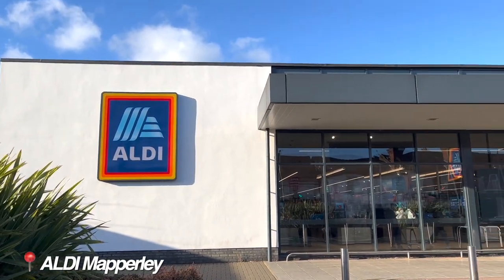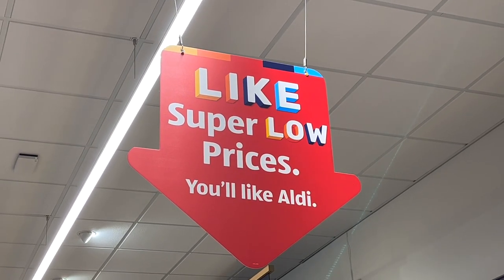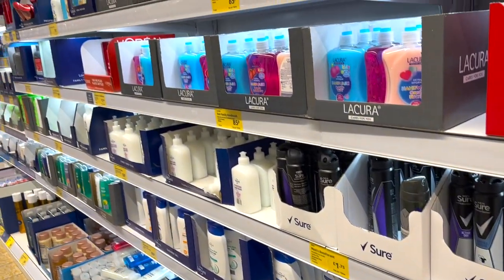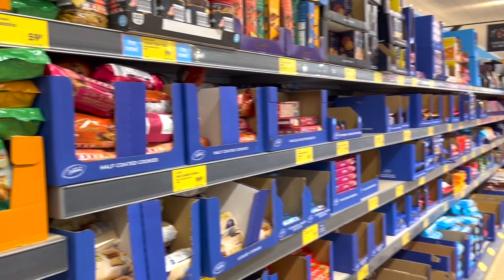Moving on, I couldn't talk about shopping on a budget without mentioning Aldi. If you want high-quality food at super low prices, I'd definitely recommend a trip to Aldi. Sadly, the Aldi that was a 10-minute walk from campus has since closed. But don't worry, there are several Aldis scattered across Nottingham within a 5–10 minute driving distance.